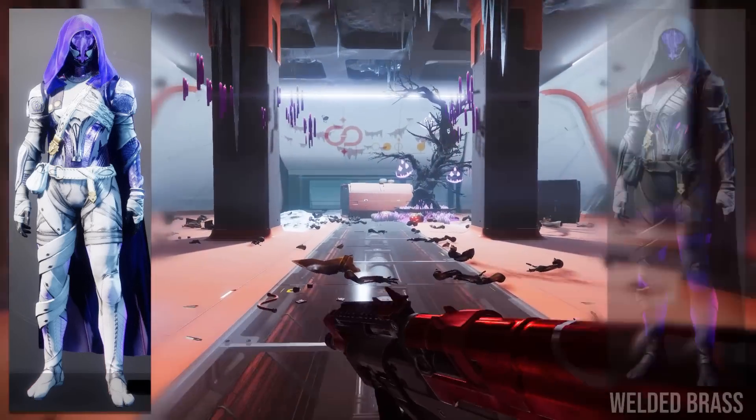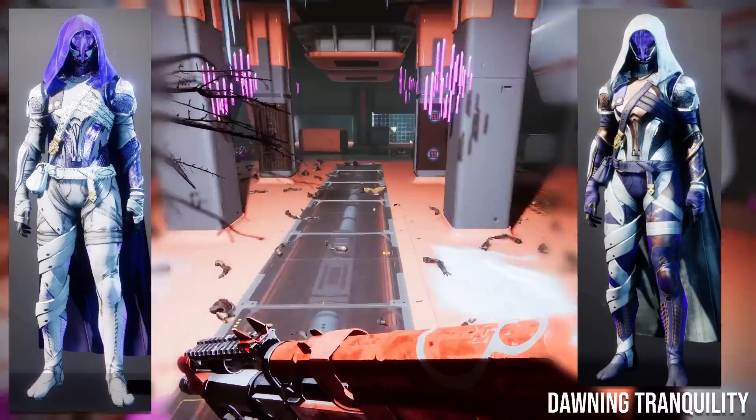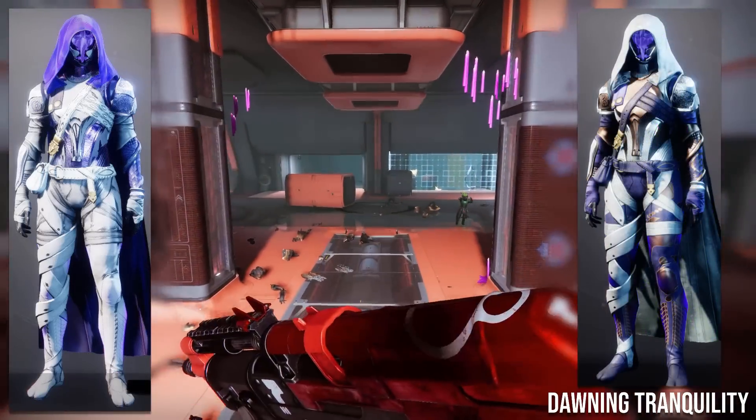I can maybe see this set working in a darker look with shaders like Welded Brass. But congratulations Falcon on winning and getting your title.